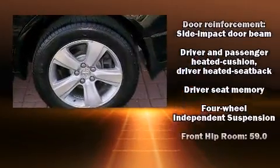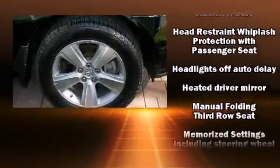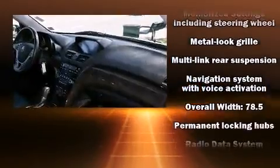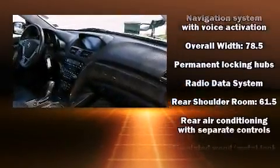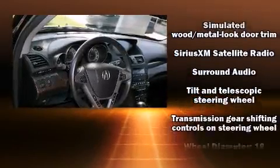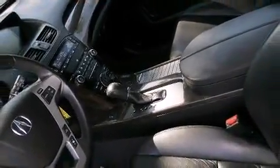The power moonroof opens up the cabin to the natural environment. Premium sound drives 10 speakers, providing you and your passengers a sensational audio experience. With side curtain airbags supplementing the rest of the safety network, you can be assured that you and your passengers will experience top-tier protection.